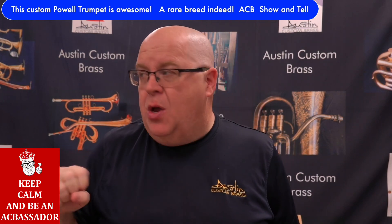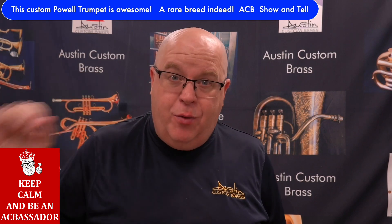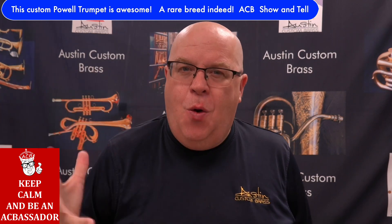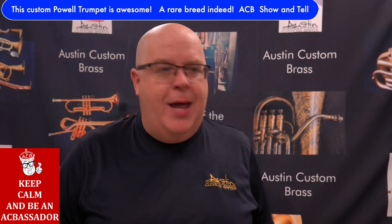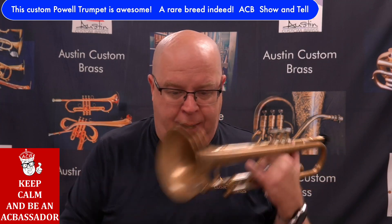Sometimes you get the cleanliness without the depth of sound — you don't have that balance. A horn could be really crisp and precise and really zingy, but it lacks the core to play a ballad. This horn has beautiful core. I think that's partly due to the higher copper content in the red brass bell.